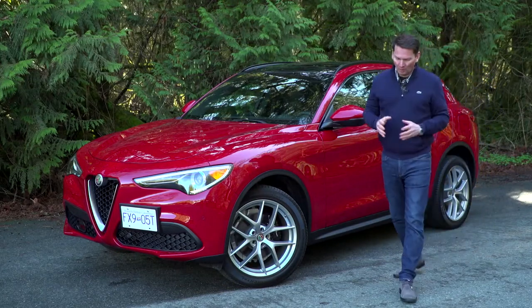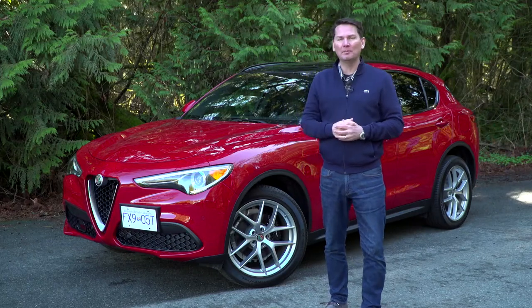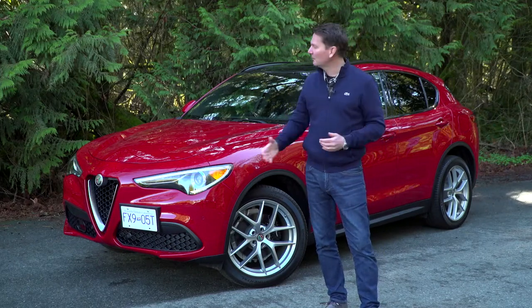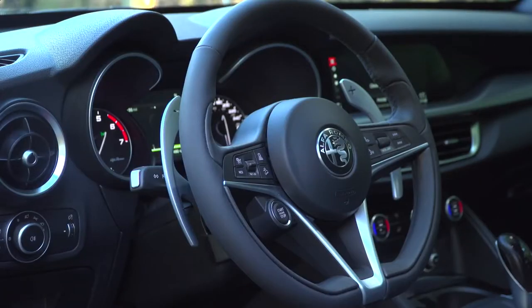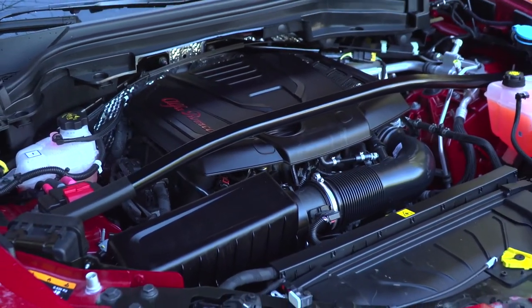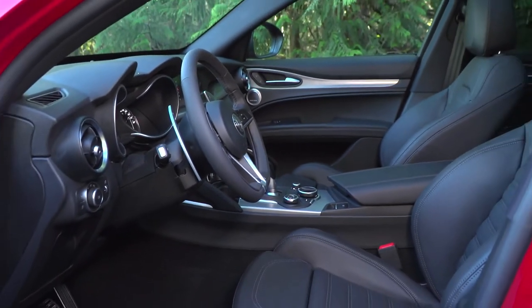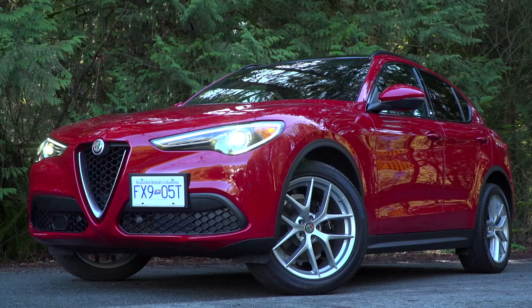So if you're bored by the same old from the same old brands, this premium Italian brand with a rich history is bringing a utility to market that has above-average handling and above-average power. This vehicle is very well contented starting at $53,545, and there is a 505-horsepower version of the Stelvio coming. But in order to really feel the road presence, the handling, and the prowess of that model, I think we need to go to Italy.